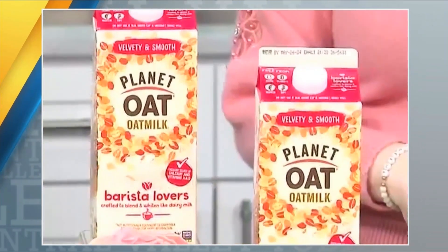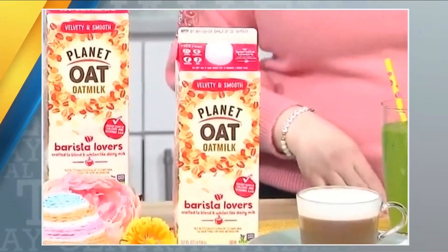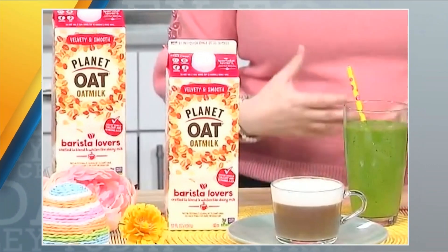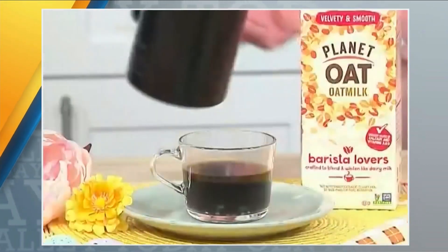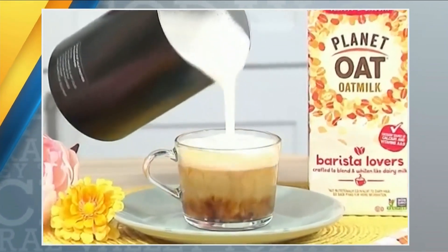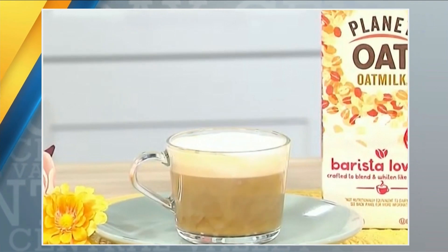There is no brunch without coffee, so a lot of folks are going to do a coffee bar. I like the idea of adding in a smoothie or even a smoothie bar as well. For folks who want that plant-based option, my go-to is Planet Oats' new Barista Lovers' Oat Milk. Barista Lovers' was crafted with baristas to be Planet Oats' best oat milk yet. It's got this perfectly balanced, velvety-smooth texture that really elevates your at-home coffee experience. I like to froth mine and put it in my morning cappuccino.